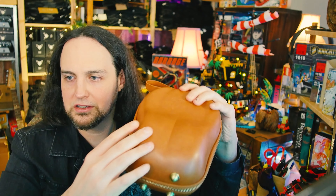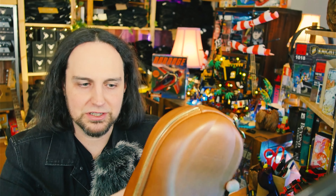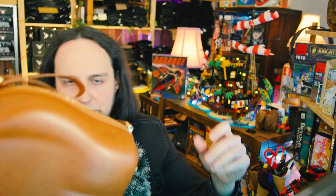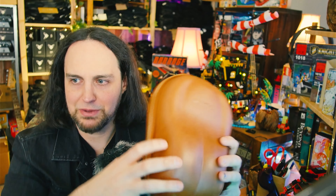Premium leather all the way around, hard shell case so you're not going to get anything damaged — you can stack stuff on it. The zipper, everything on this feels extremely premium. It feels like a super expensive piece of luggage, just the case by itself. Premium all the way around.